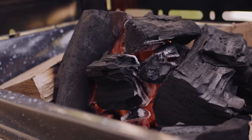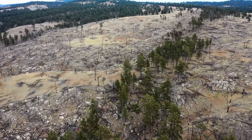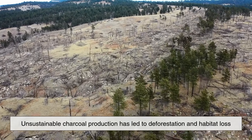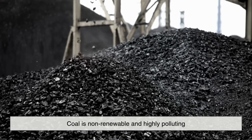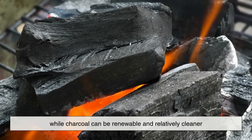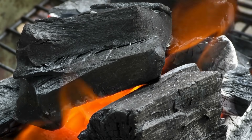Charcoal, while not perfect, is generally less damaging. Because it's made from wood, it can be considered renewable if the wood is sourced sustainably. However, in some parts of the world, unsustainable charcoal production has led to deforestation and habitat loss. The key difference is that coal is non-renewable and highly polluting, while charcoal can be renewable and relatively cleaner, though it still requires responsible management.